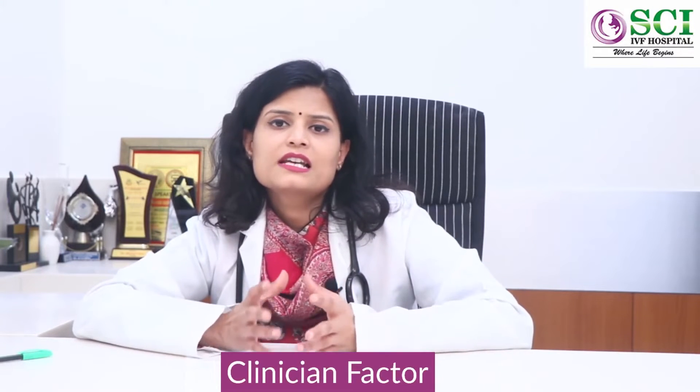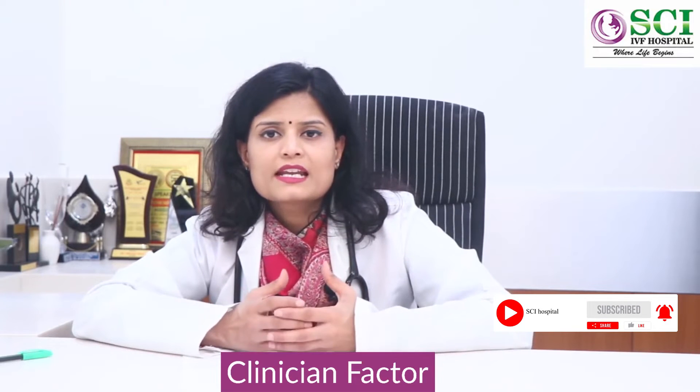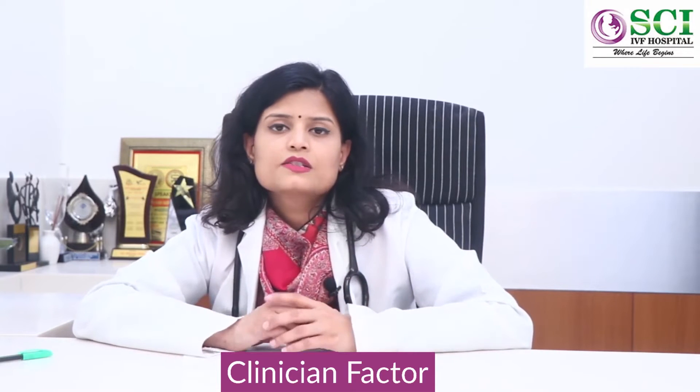A good lab is very much a requirement in IVF. Second comes the clinician factor, where the clinician dealing with the IVF of the couple should be an experienced one. The doctor should know how to manage different cases because every patient is different and has different requirements, so clinician expertise and knowledge in the field is a must.